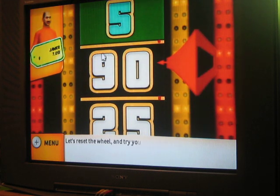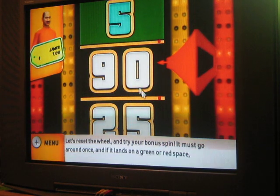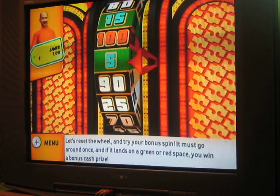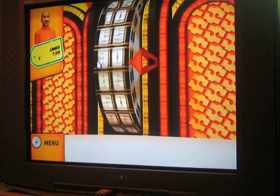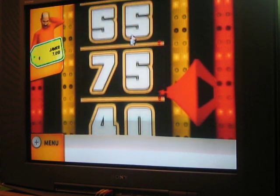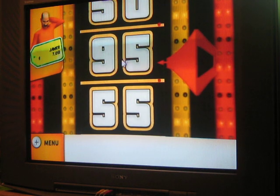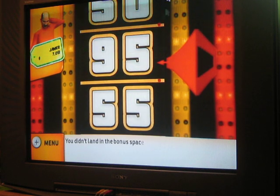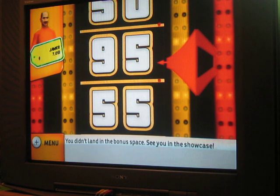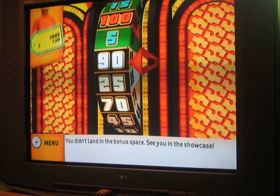Let's reset the wheel and try your bonus spin! If it lands on a green or red space, you win a bonus! I spin the wheel but don't land on the bonus space. Still, I go to the Showcase! I've tried my hardest this whole time and I make it to the Showcase. This has to be the best game I've ever played so far.